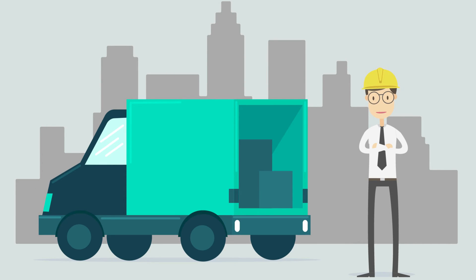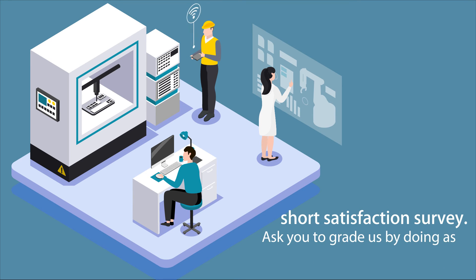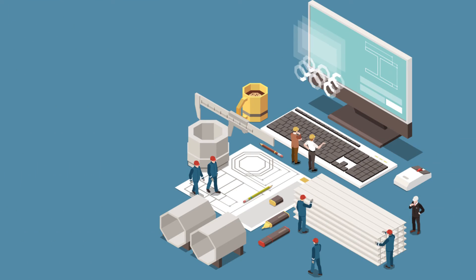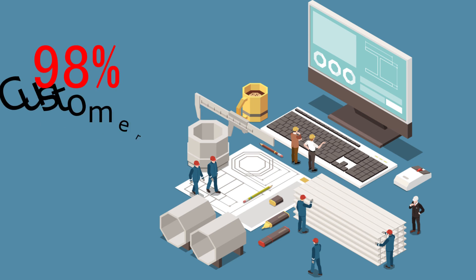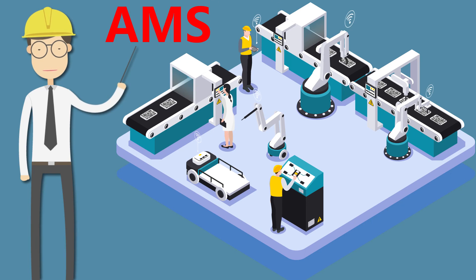You will never feel alone when working with AMS. Our customer service department will follow up with you six months after delivery and ask you to grade us by doing a short satisfaction survey. It is due to our proven process that contributes to our 99.5% on-time delivery record and 98% customer satisfaction. We make every effort to make you successful so that you discuss your future machine requirements with AMS.